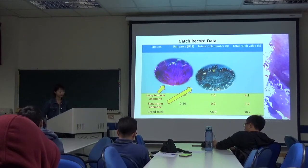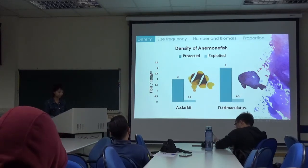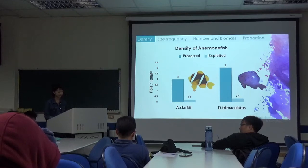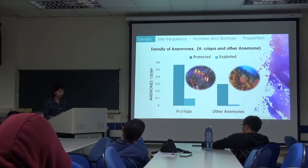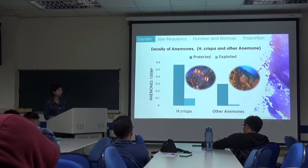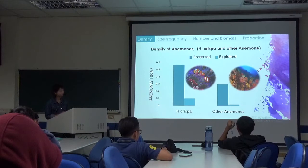Here is the density of anemone fish, where the y-axis is per 100 square meters and the x-axis shows A. clarki and D. tramaculatus. A. clarki and D. tramaculatus were significantly higher in protective sites than in exploited sites. For the density of anemones, the y-axis is also per 100 square meters. X-ray spot and other anemones are also significantly higher in protected sites than in exploited sites.